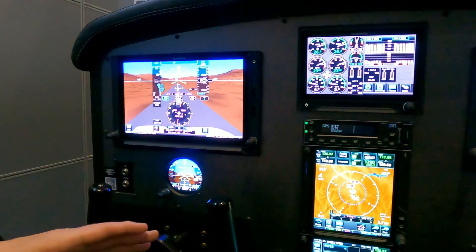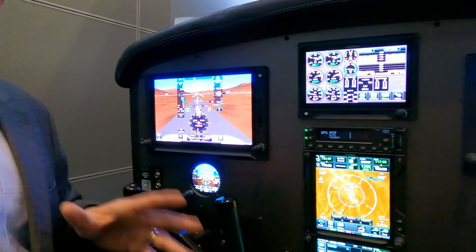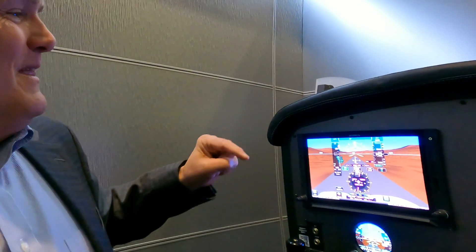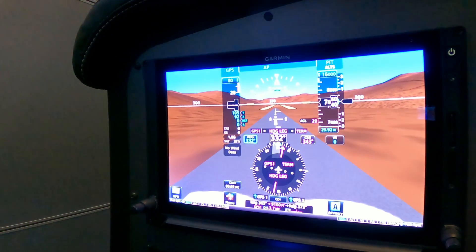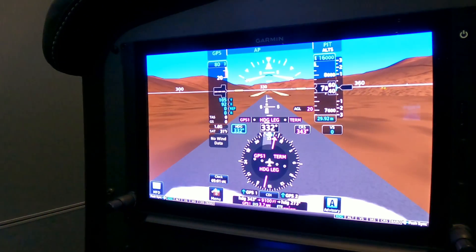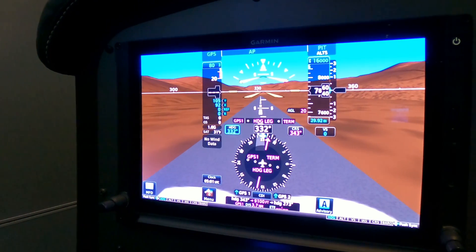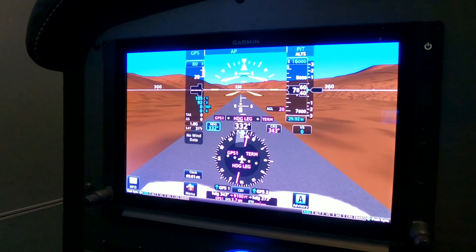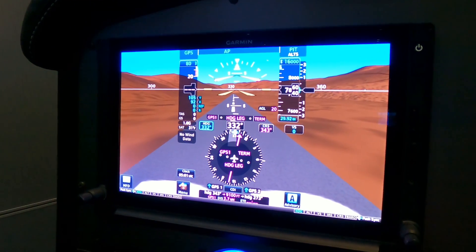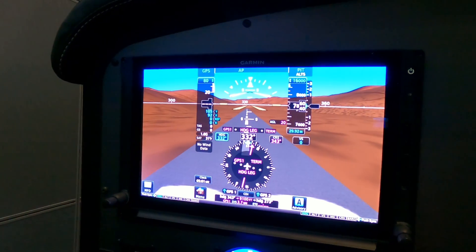Beyond that, we add a primary flight display. For turboprops we use the G600 TXi, a 10-inch PFD that comes with synthetic vision. It really looks a lot like what you're used to seeing on the G1000, G3000, and G5000.